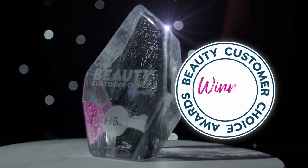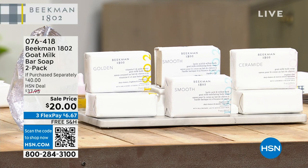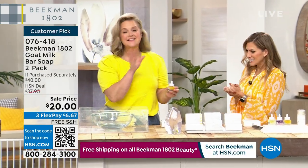Continuing on with your beauty customer choice award winner for best beauty brand - it is Beekman 1802. We just talked about our Today's Special, which was all about the boosters in those great serums. Now we're going to talk about taking the bar that started it all - the iconic fragrance-free bar - and boosting it with those serums we just talked about.